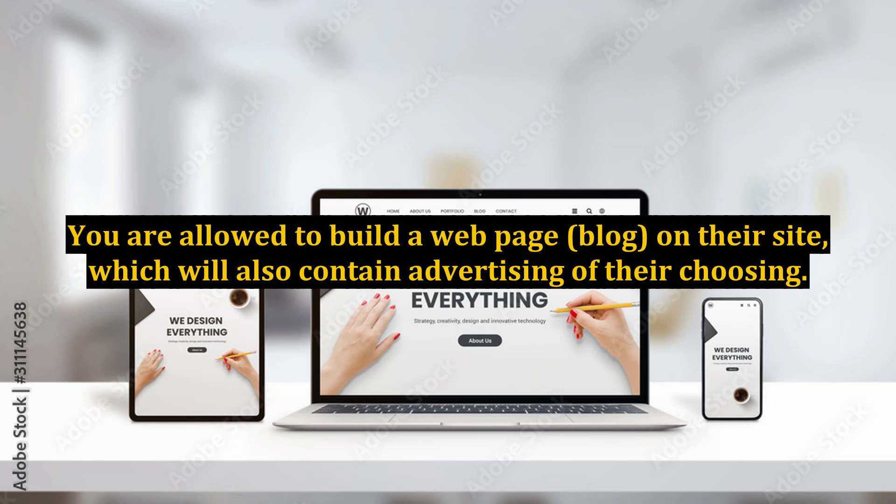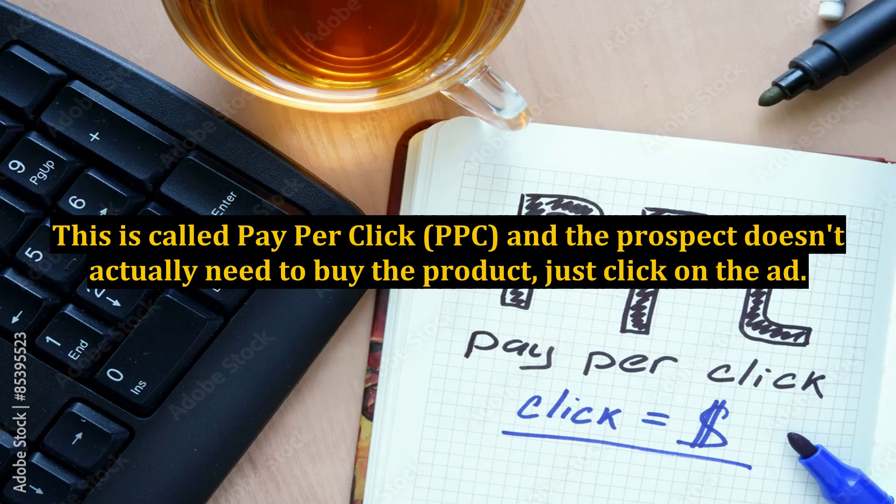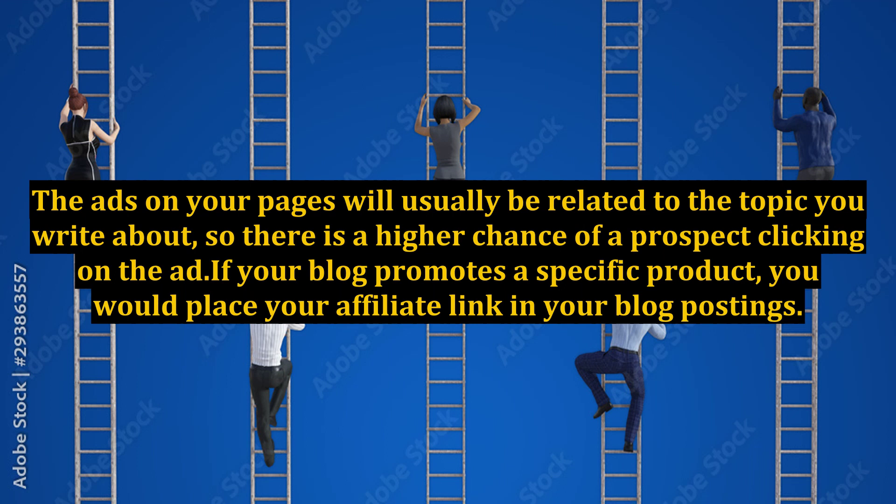You are allowed to build a web page, or blog, on their site, which will also contain advertising of their choosing. The host makes money every time someone clicks on an ad featured on your blog pages, and you share in this revenue. This is called pay-per-click, or PPC, and the prospect doesn't actually need to buy the product, just click on the ad. AdSense is one popular system that provides these ads to the hosts. The ads on your pages will usually be related to the topic you write about, so there is a higher chance of a prospect clicking on the ad.